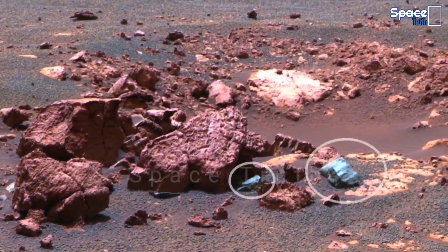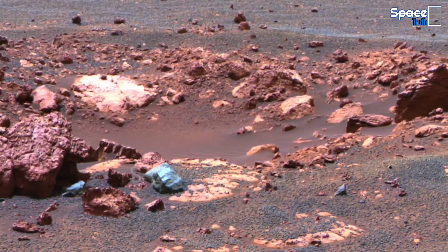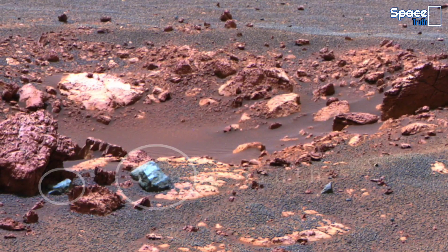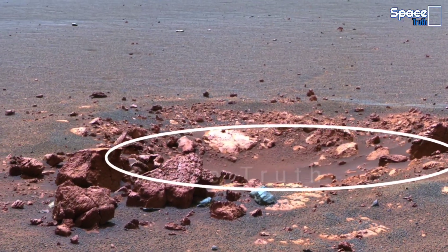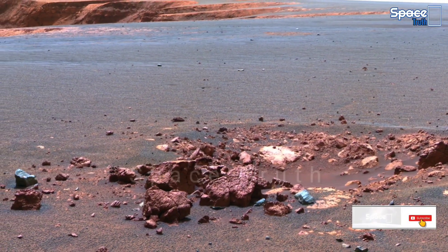After watching, we will also be wondered and shocked. So friends, today in this informative episode, we are sharing with you Sol 296 latest fascinating Mars images captured by NASA's Perseverance rover, and also sharing Curiosity rover's captured strange stunning view of Mars.